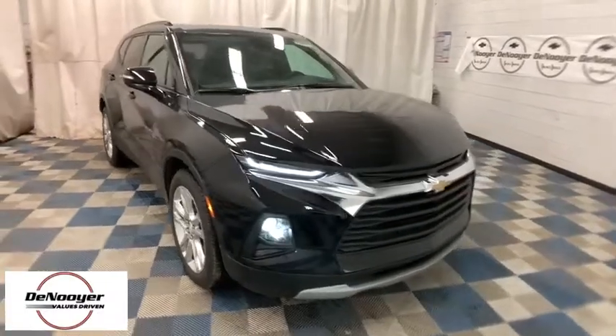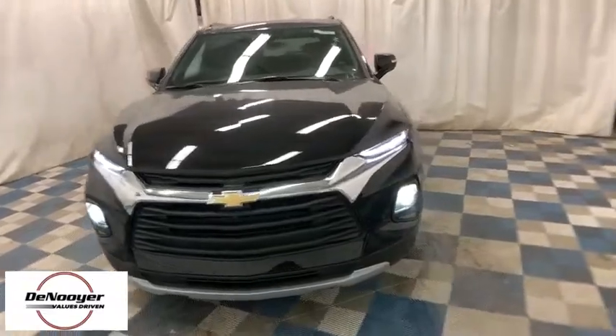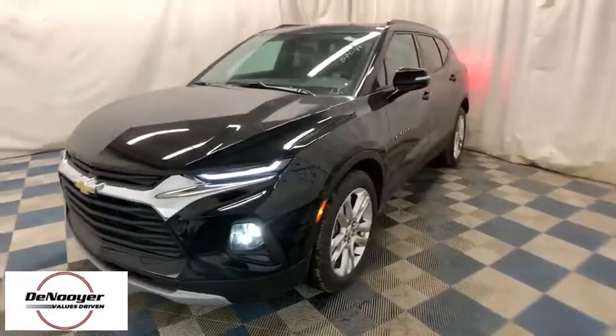2019 Chevrolet Blazer. The Chevrolet Blazer is fun to drive around town, comfortable to ride in, and decently capable off-road.